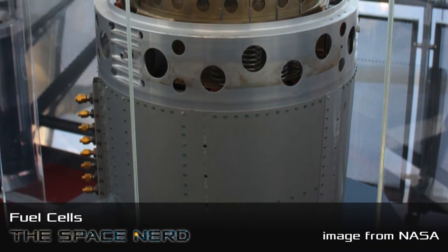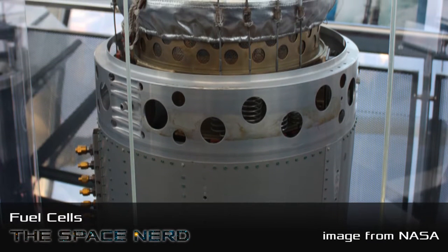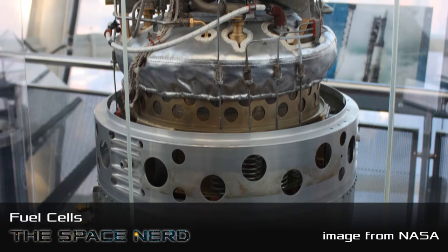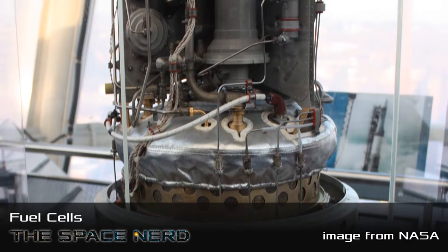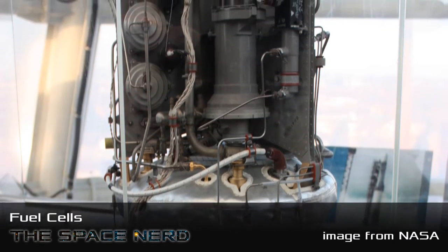So this is the reverse of hydrolysis — you're combining hydrogen and oxygen back together. So for storing up the power to recharge those fuel cells, how is that done? Did the U.S. use solar cells to perform the hydrolysis to recharge the fuel cell?